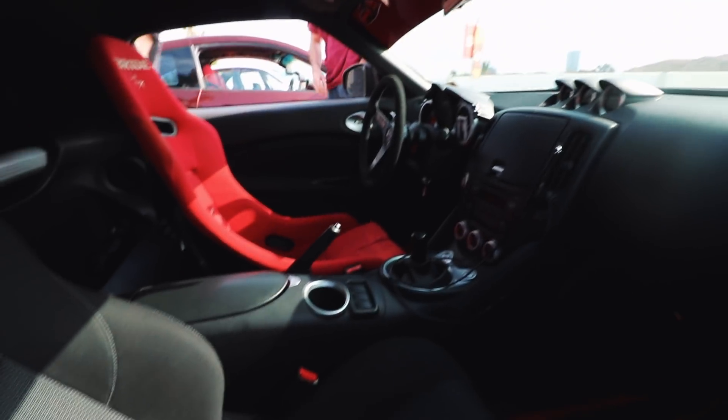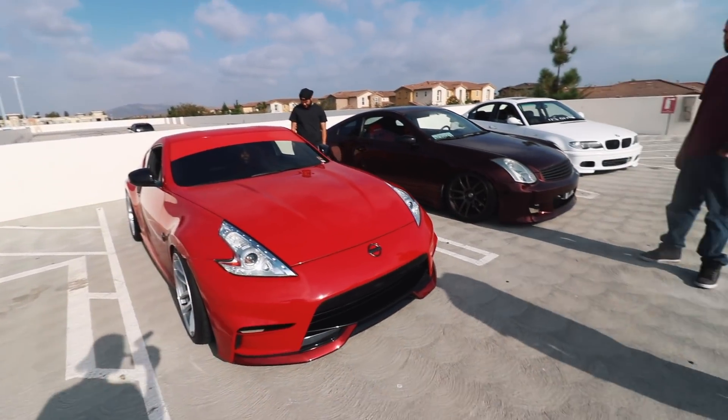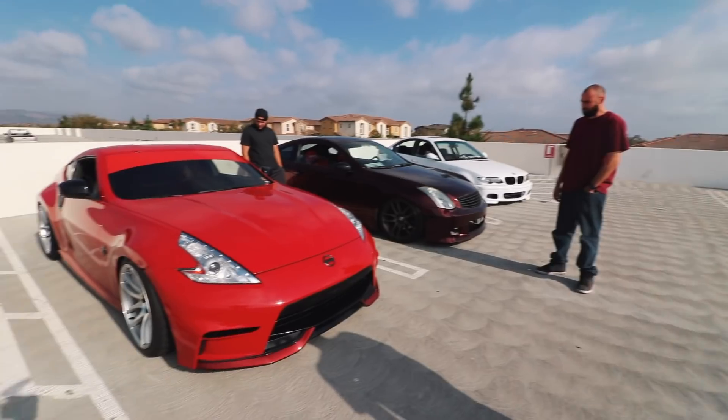That interior is so clean. The owner of this car is Freddie and it's a 370Z — not a Nismo, just a Sport. So it comes with the big brakes — they're Akebonos.